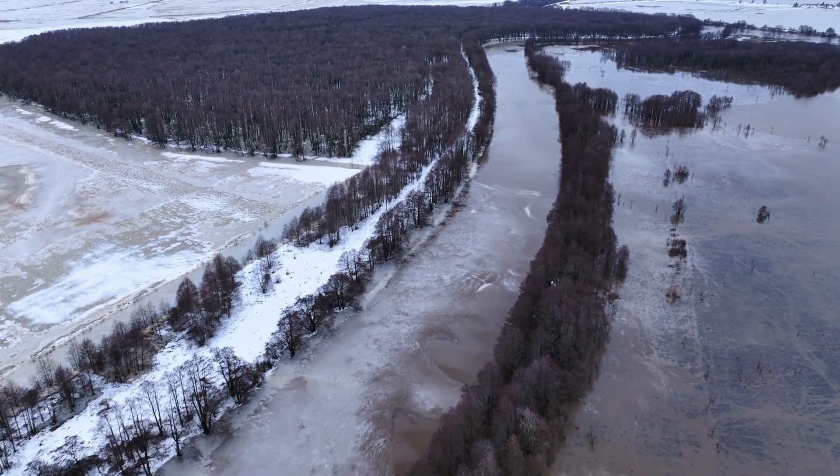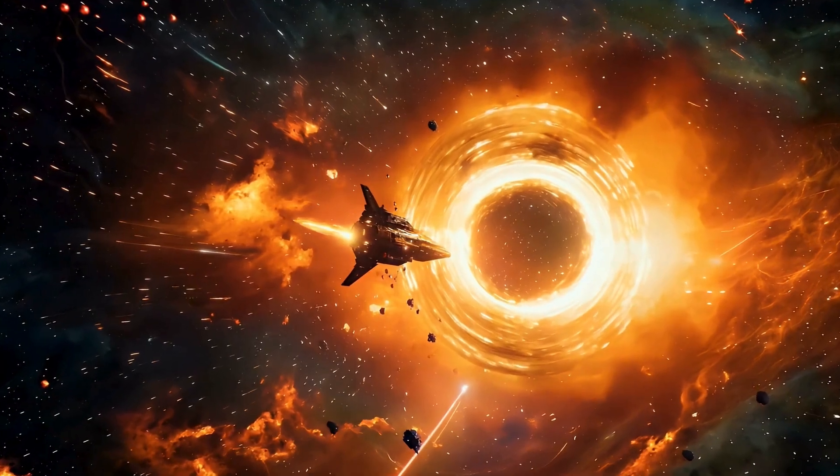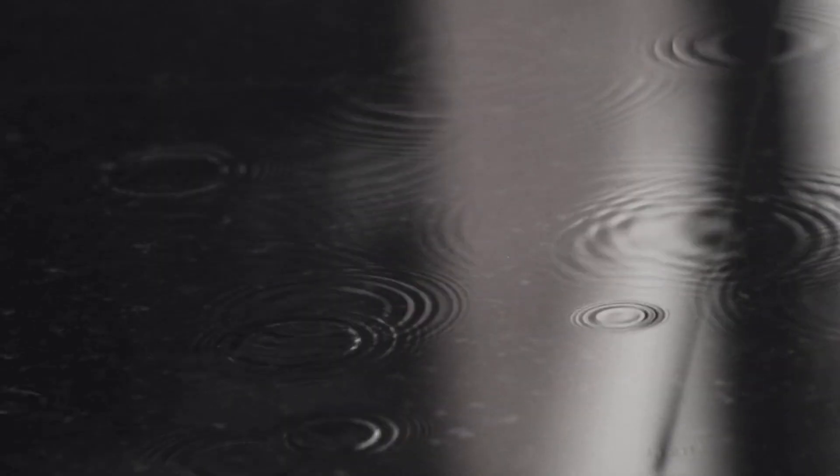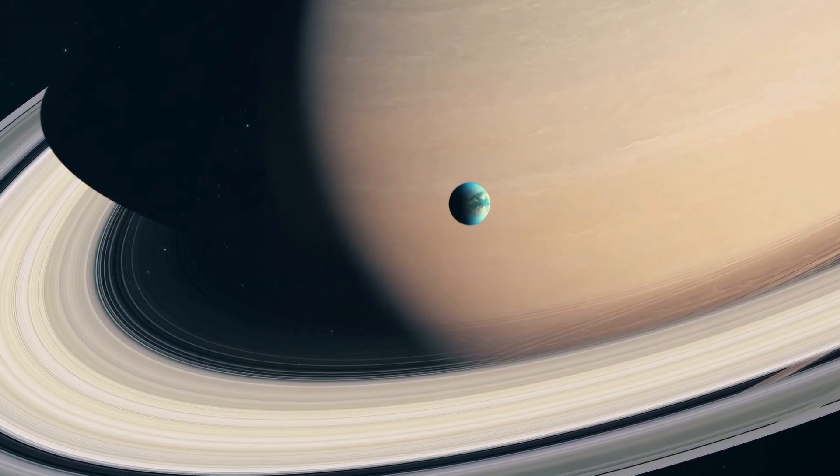It was a scene that felt strangely familiar — like a frozen snapshot of an earthly riverbed, yet tinted with an alien orange glow. As Huygens' lamp warmed the surface, it even caused a tiny drop of methane dew to drip past the lens — a fleeting glimpse of Titan's active methane cycle.